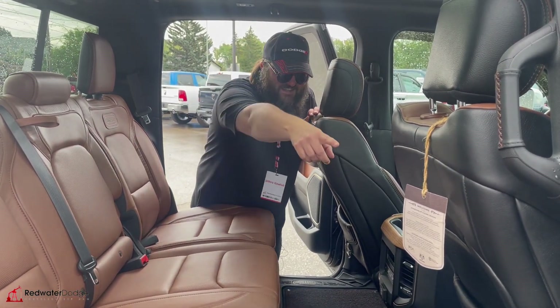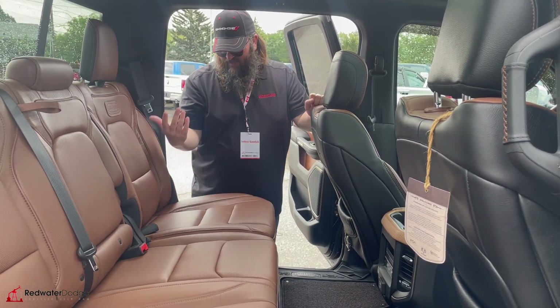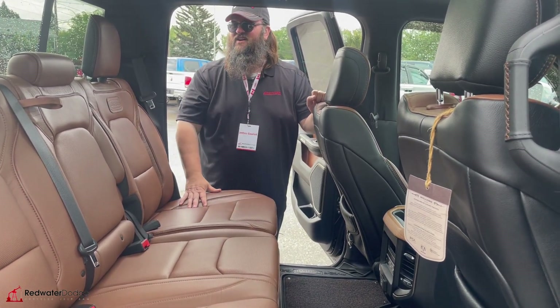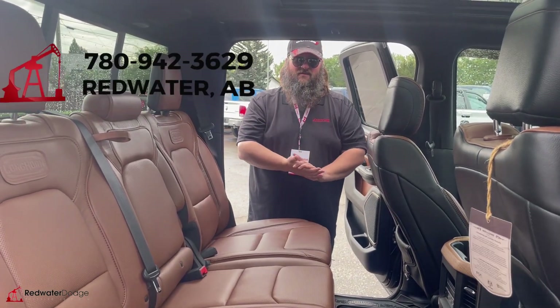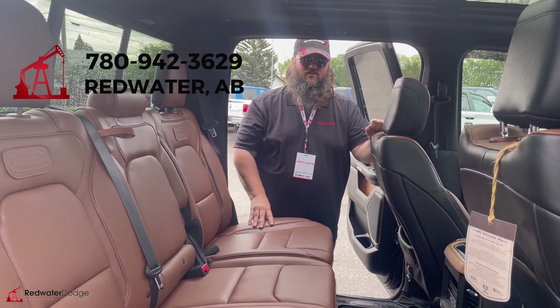Still has the tag for the Longhorn, which is crazy to me — they didn't take it out. So I don't think anyone even actually sat in the back seat of this thing, to be honest. It is like pristine, really nice. It's also got the sliding back window, which people like a lot. If this is something you're looking for, come on down to Redwater Dodge or give me a call — Jethro, 780-942-3629.